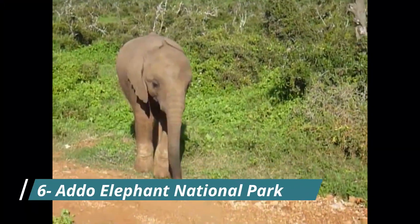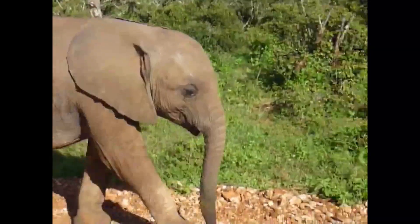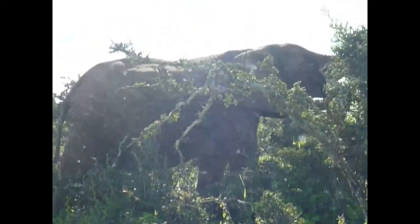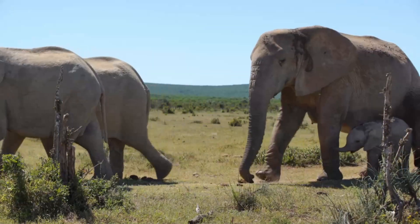Our 6th destination is the Addo Elephant National Park. It's home to over 600 elephants and other wildlife like lions, buffaloes and zebras. Take a guided safari tour to see these majestic creatures up close and personal and learn about the park's conservation efforts.